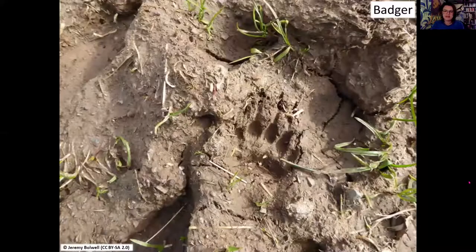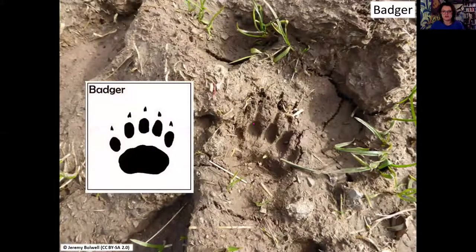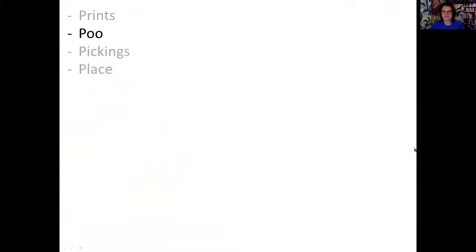A quick example: a print of a badger. Badgers have lovely big toes, a big pad of the foot, and lots of lovely long claws. We can use our cheat sheet to superimpose on top of that print to help us identify that it was a badger.